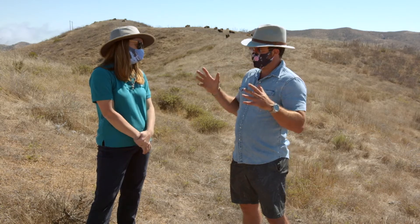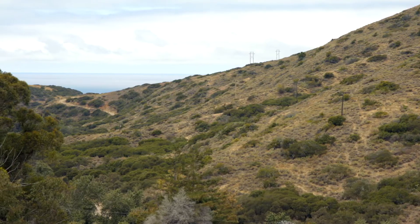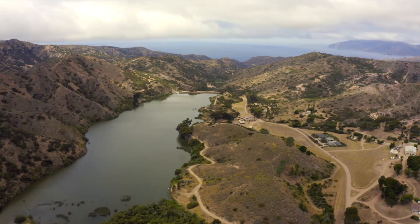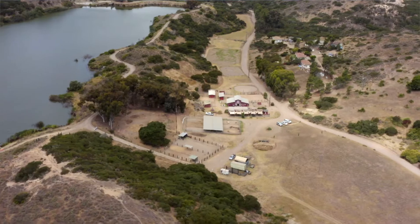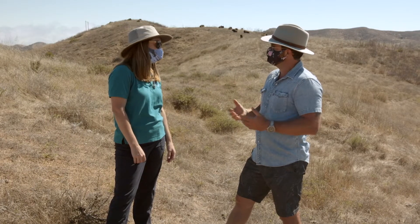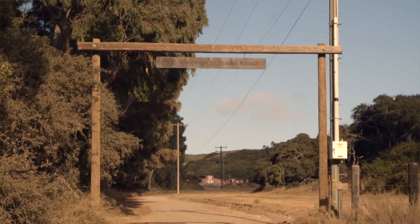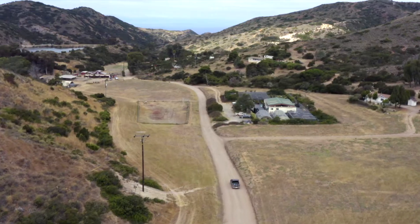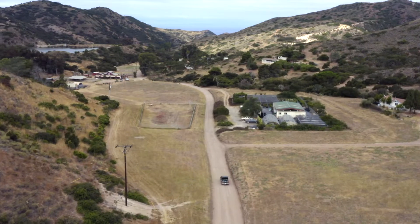Do you spend the majority of your time just roaming the island? Our research and our biologists and conservation team — that is set out in Middle Ranch. Is that somewhere that is accessible to visitors? Not at all. It is a pretty special glimpse to get to see into the heart of the operations. It's kind of off the beaten path, and that's where we're going to head now.